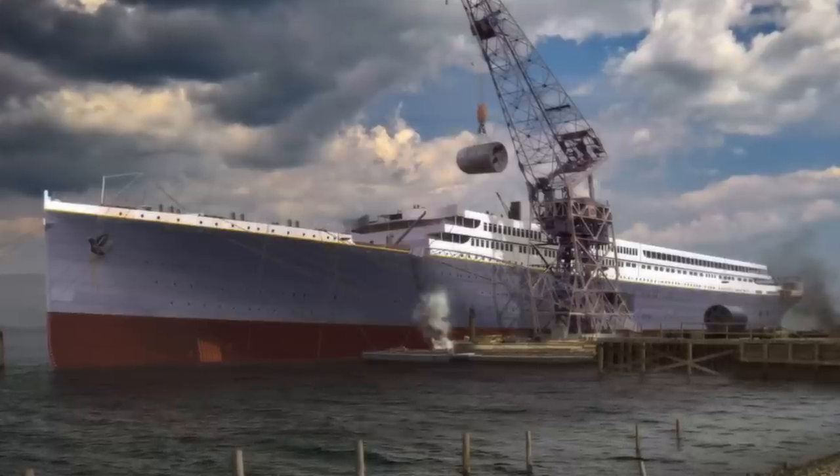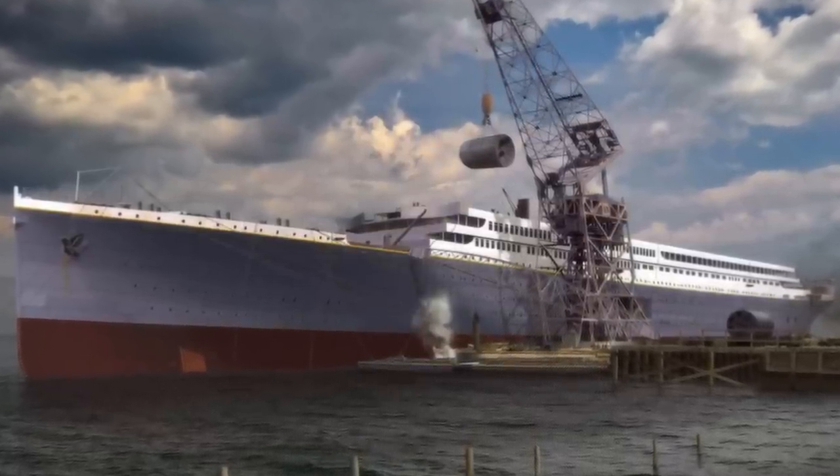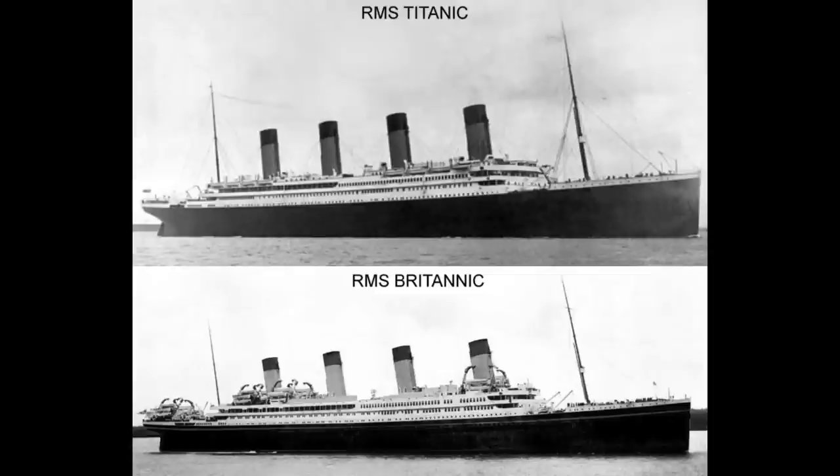Today I am going to be discussing the main differences between the Britannic and the Titanic. I'll probably be doing another video talking about the Titanic and the Olympic, but in this video I am going to be comparing these ships, talking about which one I like the best and why, and comparing some key spaces including the Grand Staircase area on both ships, the swimming pool, and the first class parlor suites.